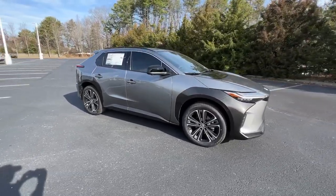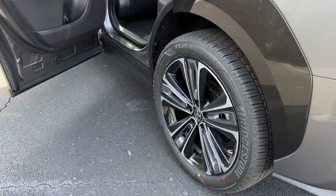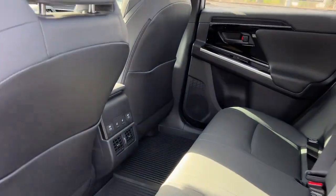Apple CarPlay and/or Android Auto, navigation system, keyless entry, satellite radio, power liftgate, heated mirrors, dual-zone AC, power driver's seat, and steering wheel audio controls.